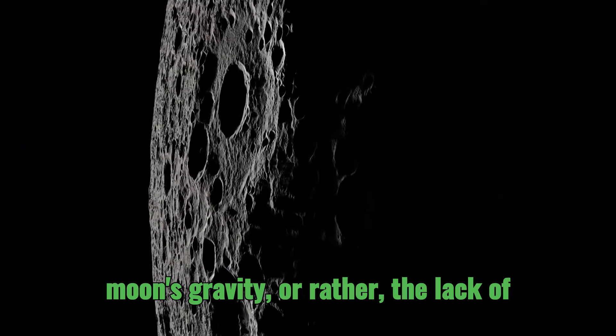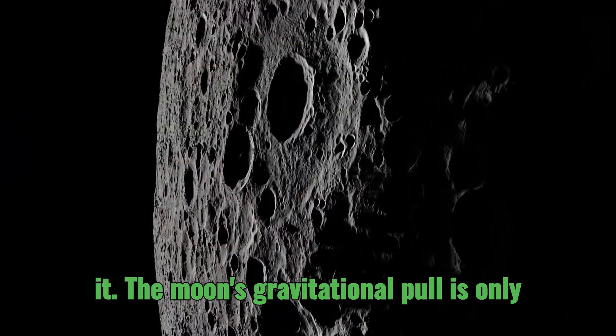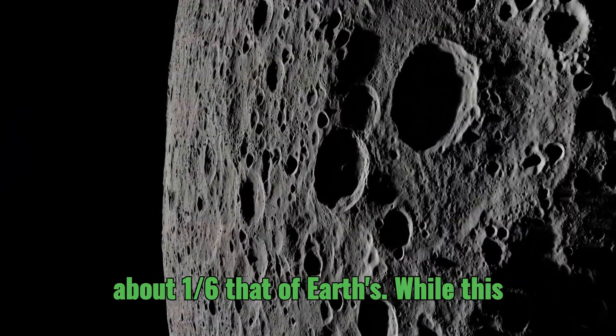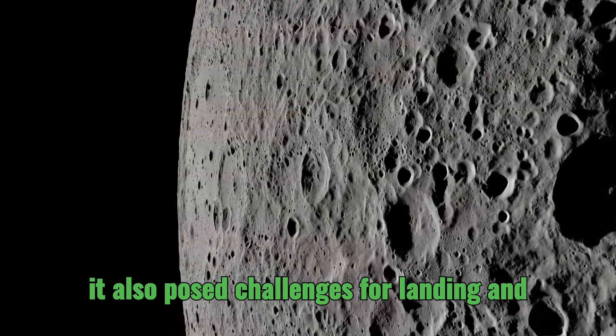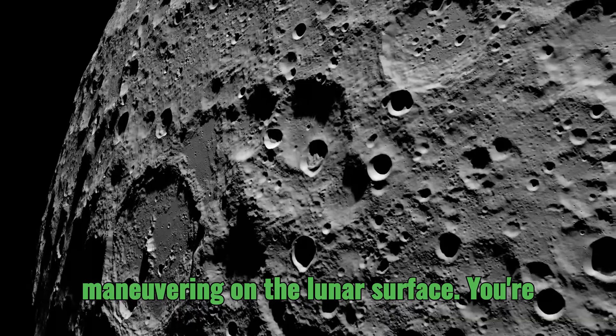Finally, let's talk about the Moon's gravity — or rather, the lack of it. The Moon's gravitational pull is only about one-sixth that of Earth's. While this made liftoff easier, it also posed challenges for landing and maneuvering on the lunar surface.